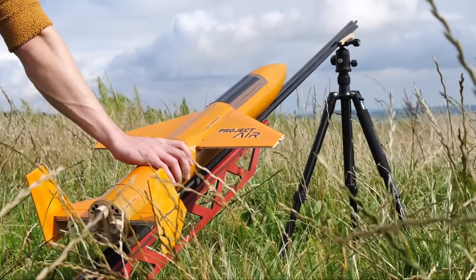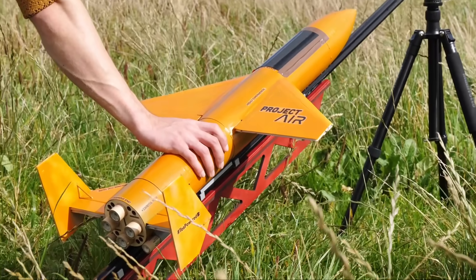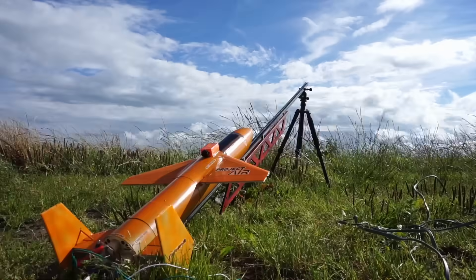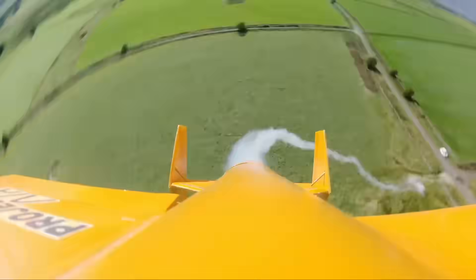This remote control plane is powered by six model rocket engines and has a total max thrust of 16.5 kilograms, which means it can do this. Three, two, one, ignition! But how did I build this thing? Let's back it up a little.